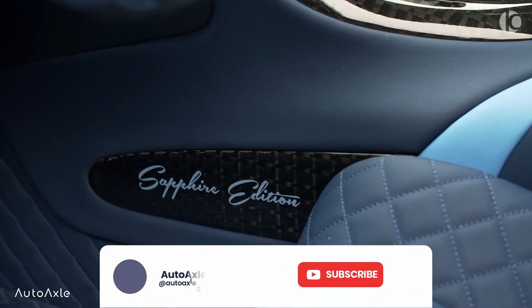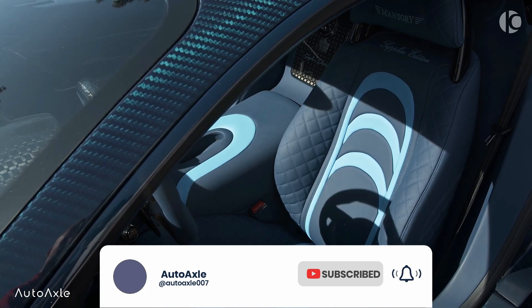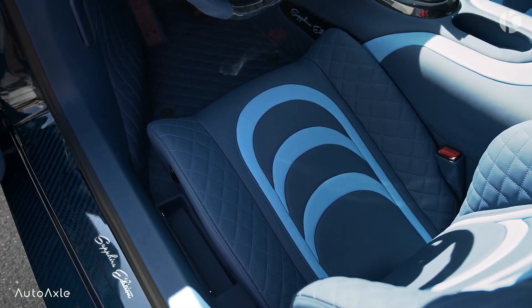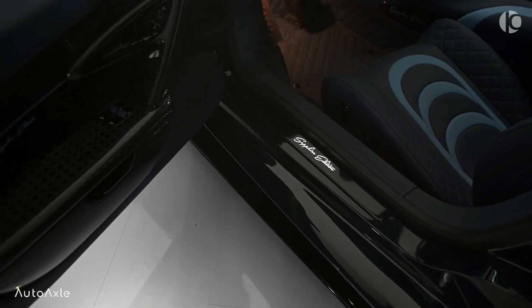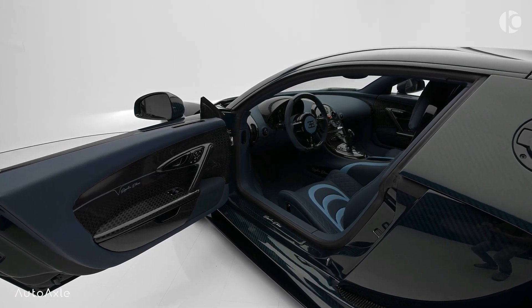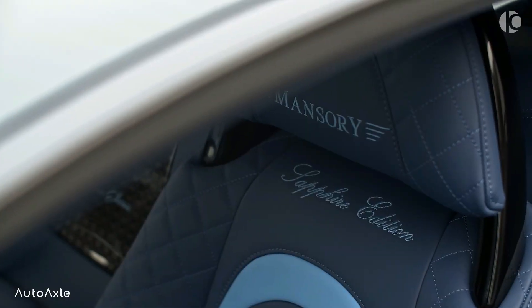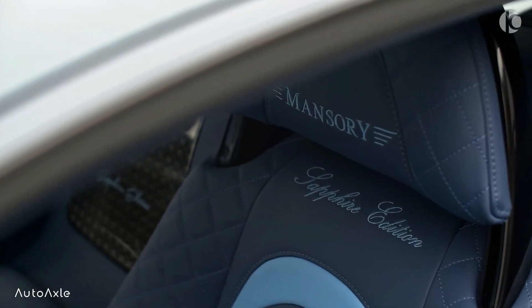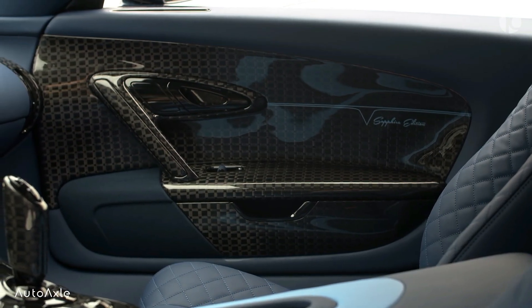The attention to detail in the interior and exterior design is truly remarkable. The sound of the engine alone is enough to make any car enthusiast's heart race. If you're looking for a car that combines power, speed, and luxury, the Bugatti Veyron Sapphire Edition is definitely worth considering. Mansory has been modifying luxury cars since 1989 and has built a reputation for excellence in the industry, and the Bugatti Veyron Sapphire Edition is no exception to this standard.